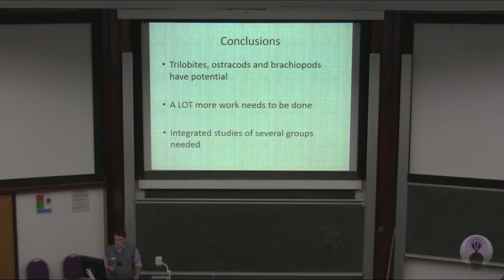In conclusion, trilobites, ostracods, and brachiopods all have potential, but the importance of lithofacies needs to be taken into account. A lot more work needs to be done, particularly with the trilobites — a thorough re-evaluation of most of the trilobite work that's been done before, which is going to be my PhD. Integrated studies of several groups placed in their spatial and temporal environmental context are also needed. Thank you.